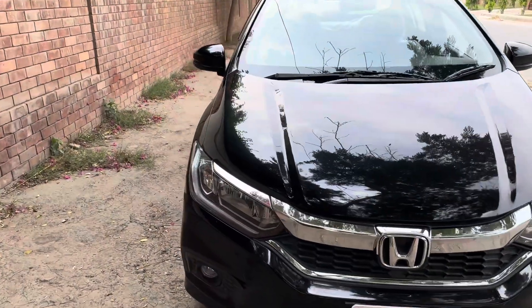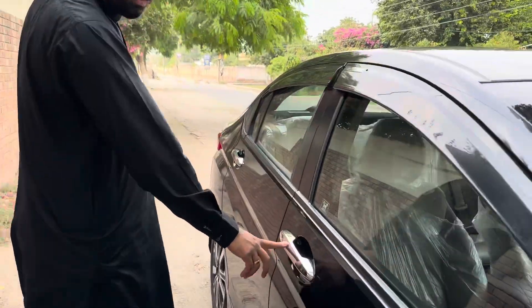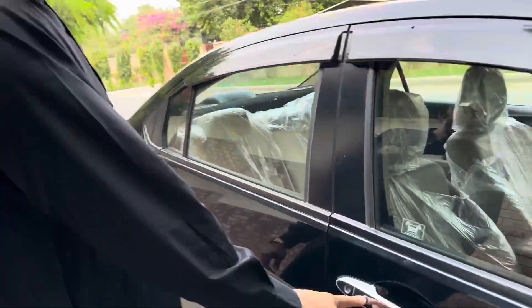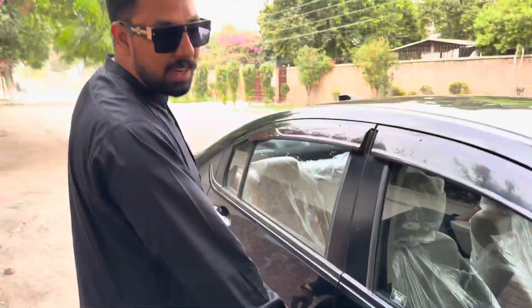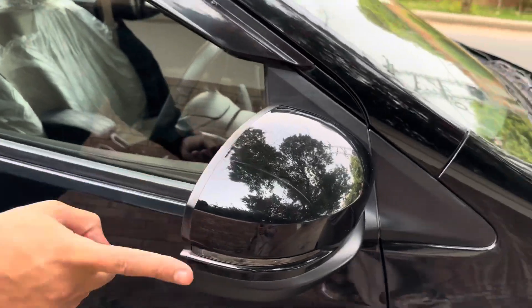Look at this — it is a very fresh look. This car has keyless entry. It is a full option car with keyless entry. And the side mirrors are also auto-retractable and with indicators.